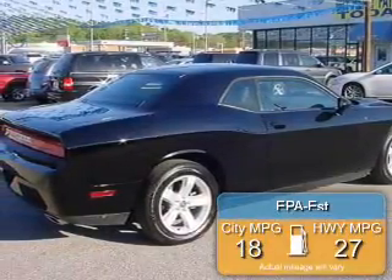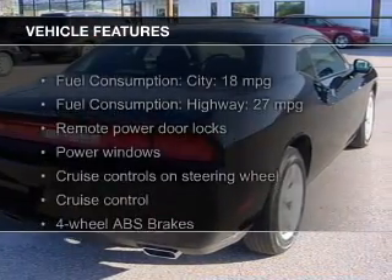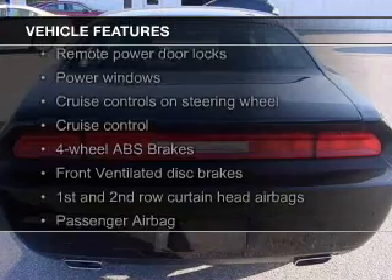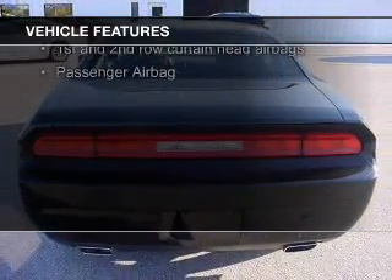Great fuel efficiency saves you money by requiring fewer trips to the gas station. The features include push button start, leather seats, digital audio input, aluminum rims, and automatic climate control.